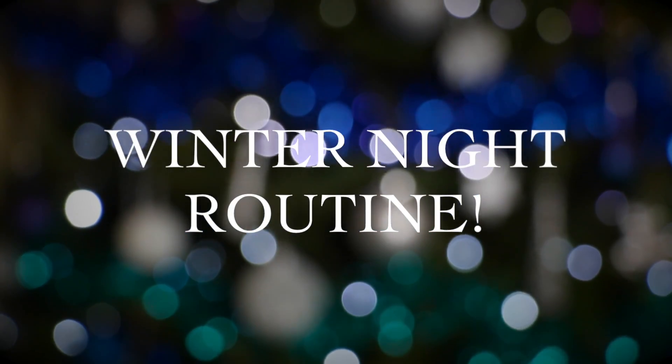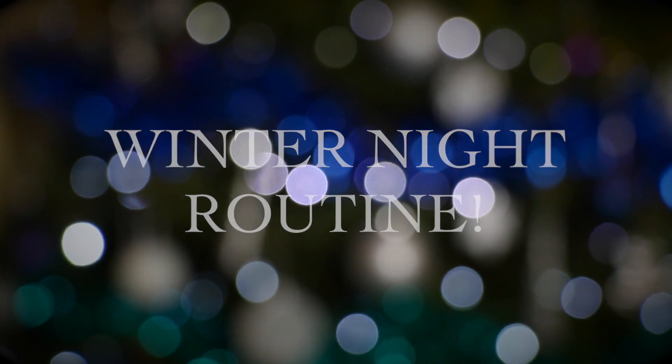Hey everyone! Today's video is going to be my winter night routine. I'm super excited about this because I love watching these sorts of videos. This is just going to be my typical night routine on a winter's day, with a slight festive twist to it because we're getting pretty close to Christmas now, so I think all my videos need a bit of festiveness.